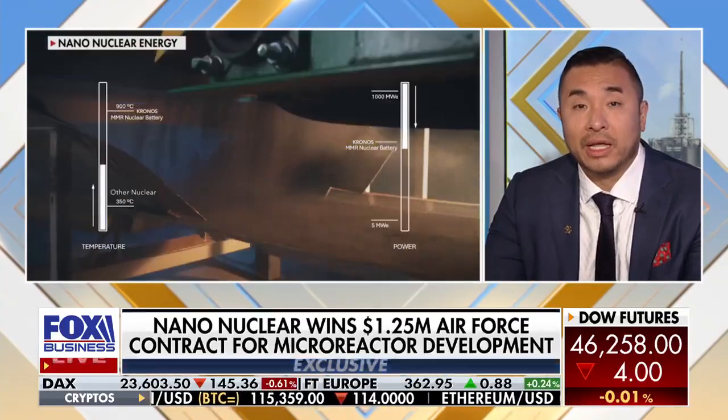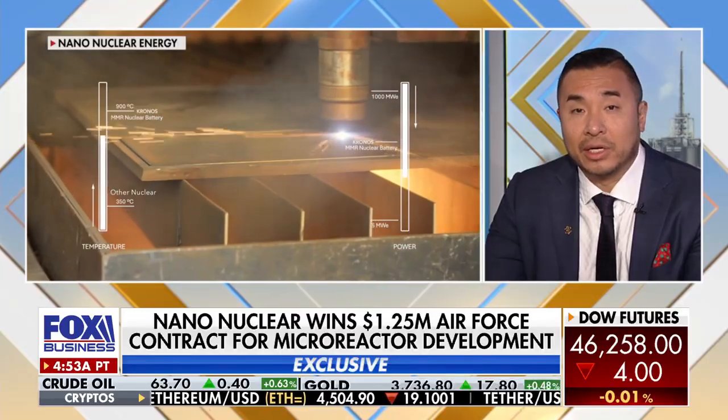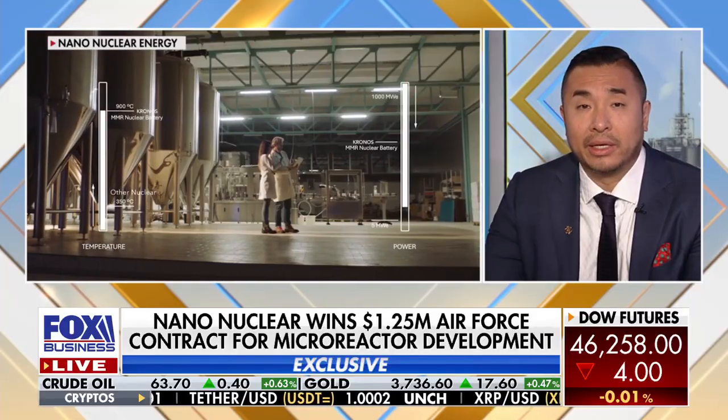NanoNuclear is a vertically integrated microreactor company. We're publicly listed on NASDAQ. We currently have our flagship microreactor in conjunction with the University of Illinois — we're building it on its campus. By the end of the decade, or around that time, we're looking to deploy and construct a real version of this. What that means is the electrification of AI data centers — we'll be able to power a lot of these data centers in the next decade.